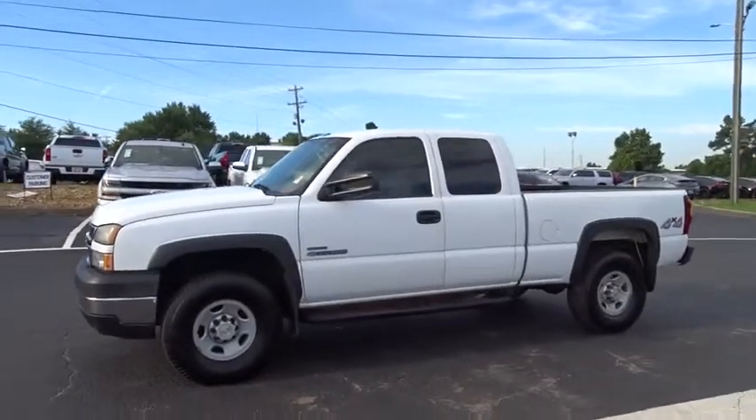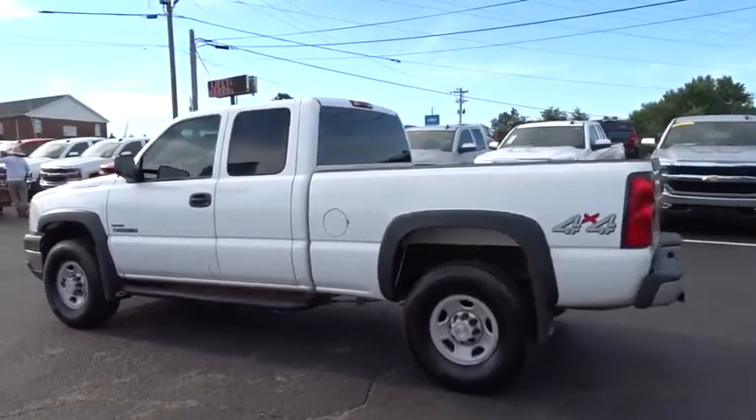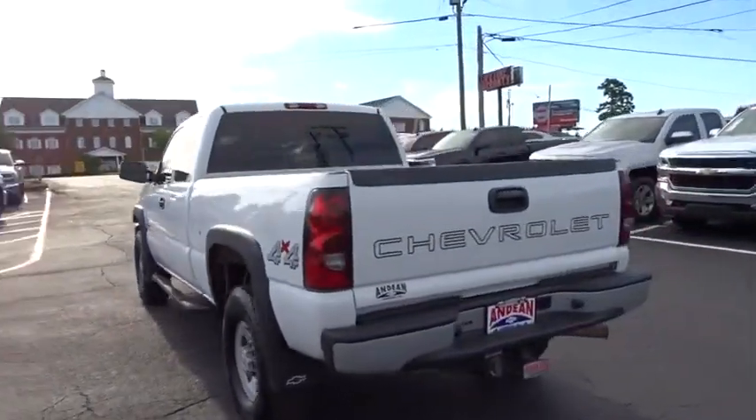The 2007 Chevrolet Silverado 2500 HD. This pickup truck pulls unlike any other. Here are some of this vehicle's great options.